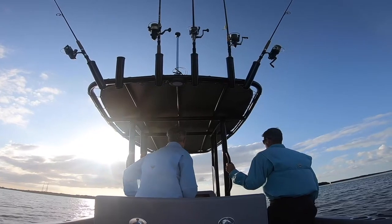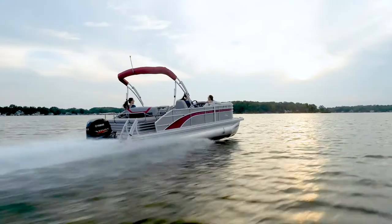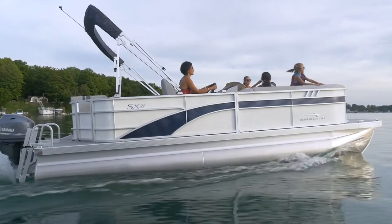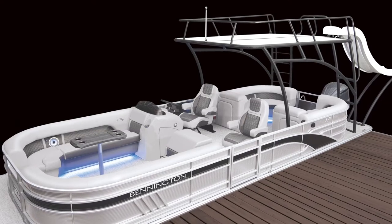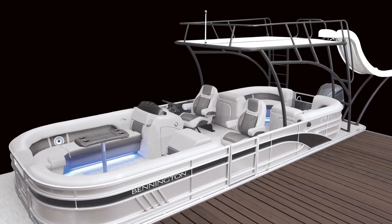Enjoy fishing? Check out our pro angler center console fishing model. Starting in the beginning of 2021, look for our all new top deck models featuring a quad bench floor plan with a spacious second level complete with water slide.